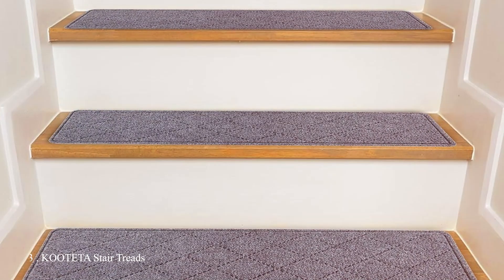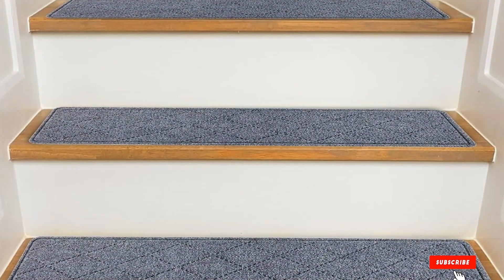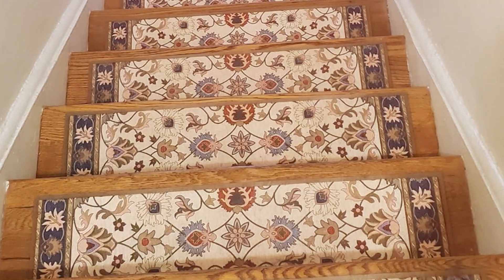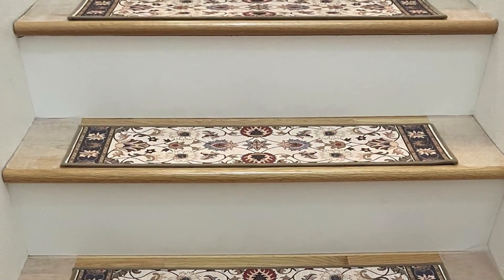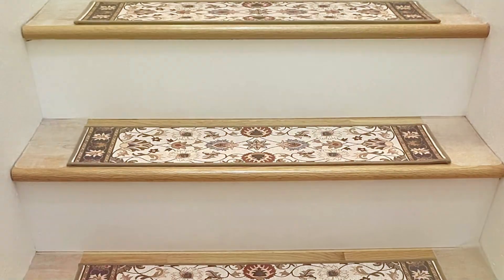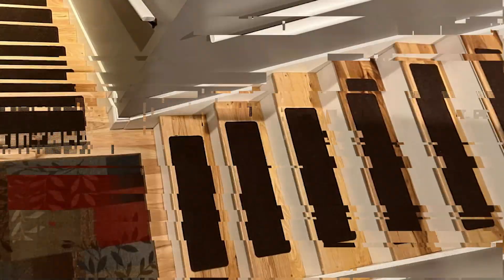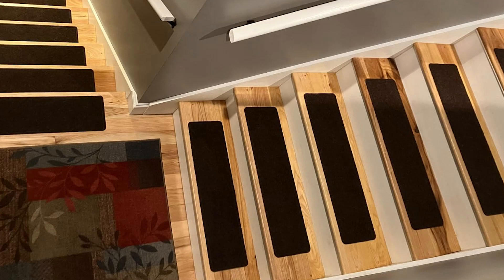Number 3: Koloitikige Stair Treads offer a modern and sleek solution for stair safety. This set includes 15 pieces, each measuring 8 by 30 inches, designed to fit most standard staircases. Made from high-quality materials, these dark gray treads add a contemporary touch to your home. The color is versatile and complements a wide range of interior styles, from modern to traditional. These treads are designed to be both stylish and functional, providing a non-slip surface that enhances safety.